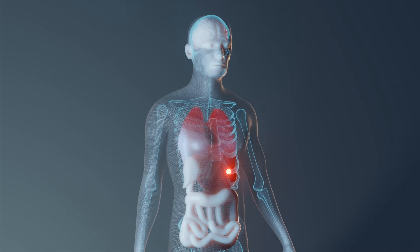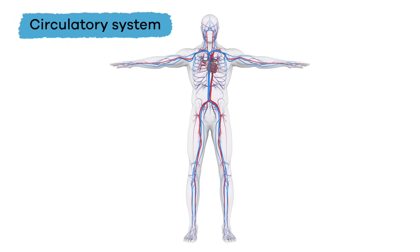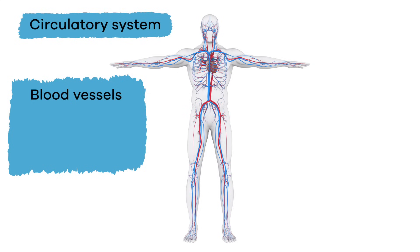The circulatory system carries vital oxygen and nutrients to every cell in the human body. The two main parts of the circulatory system are blood vessels — which include arteries, veins, and capillaries — and the heart.